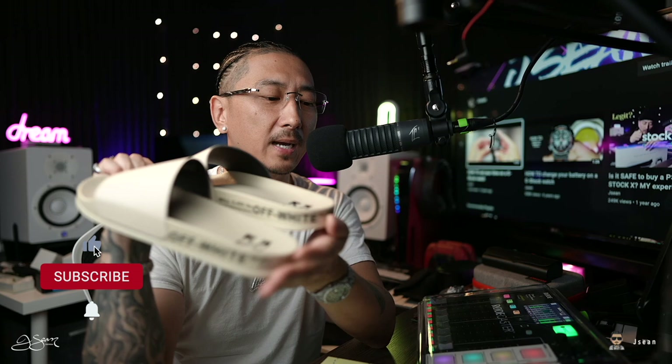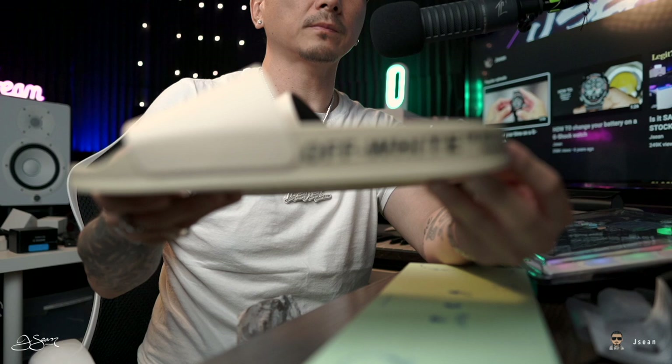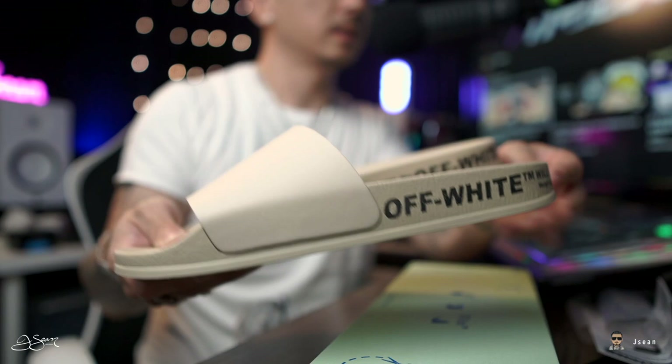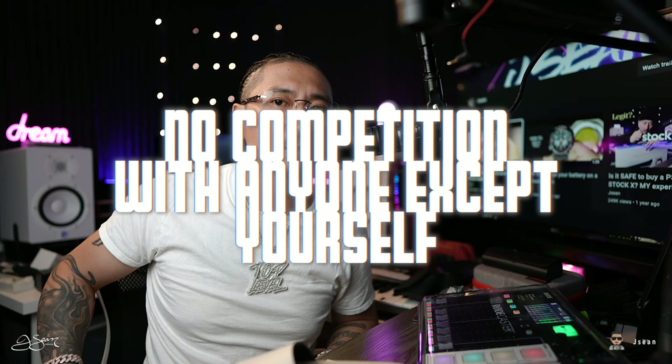These cost $250, so for slides in any type of designer lane, they're actually pretty affordable. Compared to regular slides like Nikes, they're pretty expensive, but in the designer lane they are pretty affordable. Let me know if you have any questions below. Again, if you want this specific colorway and this specific style, you've got to get it from Neiman Marcus only — it's exclusive to them as far as I know. Make sure you do everything at your top level, and remember you're in competition with nobody except yourself. Make sure your next move is your best move or at least your better move. Till next time. Later.